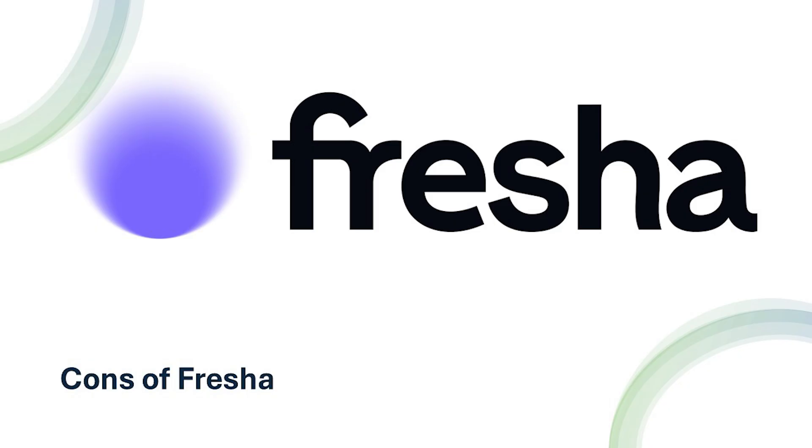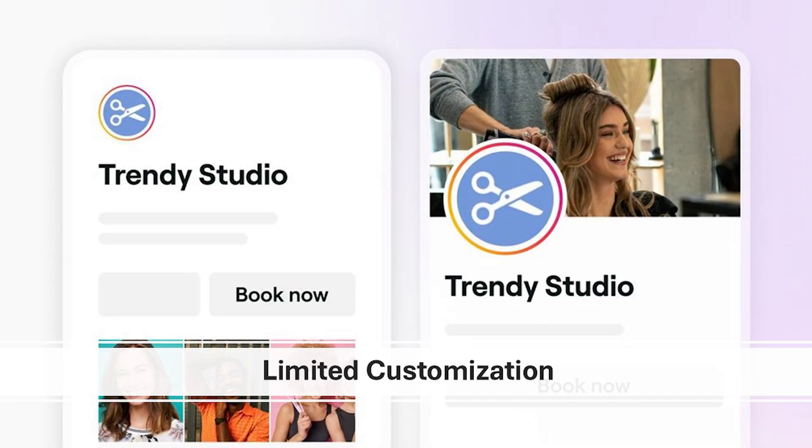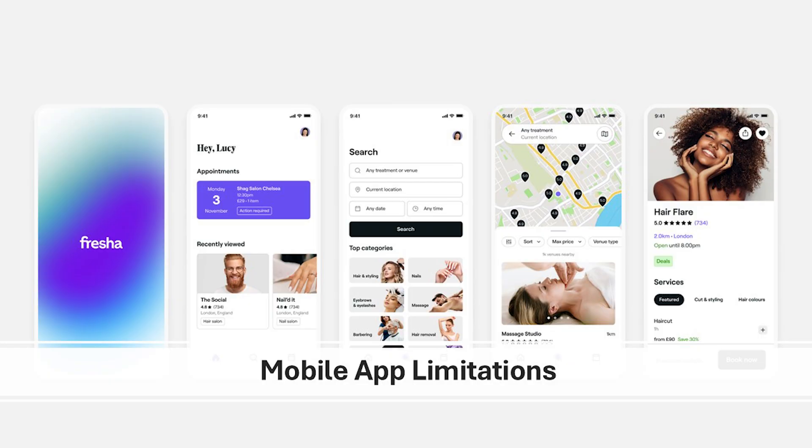While Fresha is a fantastic tool, it's not without its limitations. Although there's no subscription fee, Fresha charges transaction fees for payments processed through its system, which can add up over time if your business processes a high volume of payments. The booking widget is somewhat customizable, but advanced branding options like fonts or detailed color schemes are missing — a drawback for businesses with strong branding requirements. Some advanced features like in-depth analytics or marketing campaign tools are only available on the desktop version, which might inconvenience users who rely primarily on mobile devices.